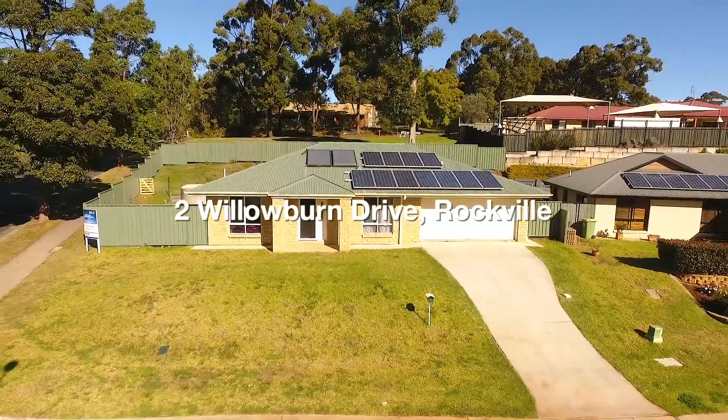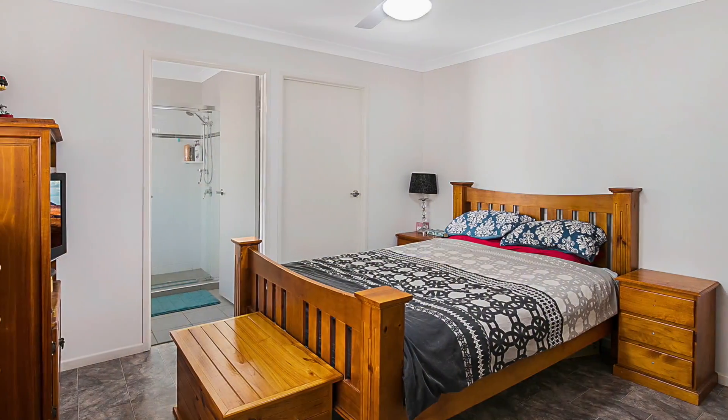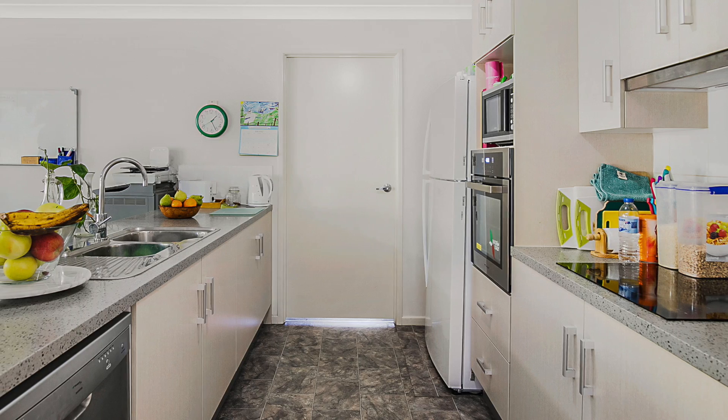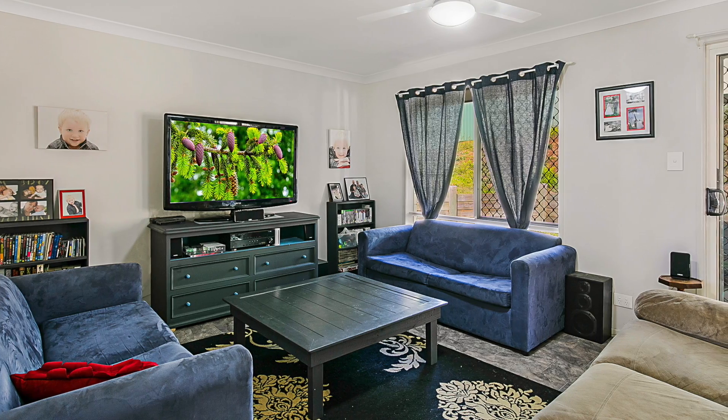Welcome to 2 Willowburn Drive. This low-set brick home has three built-in bedrooms, two bathrooms including ensuite, a contemporary kitchen with electric appliances and dishwasher, and open plan lounge and dining areas.